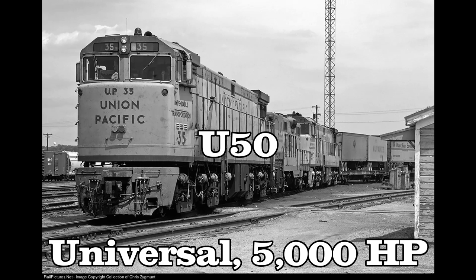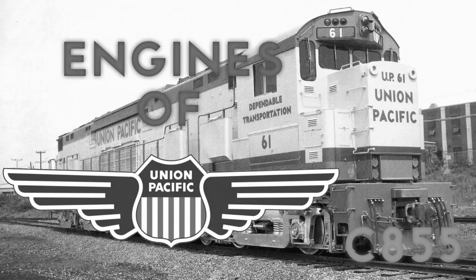U-Boat was only a nickname for the engines. The 50 stands for 5,000 horsepower and not model 50. When the first two numbers match the ones in their horsepower amount, that's what it means. When they don't, they're model numbers. Sorry, episode 5 me, for interrupting — you can continue now. With that said, let's talk about the Union Pacific C-855.